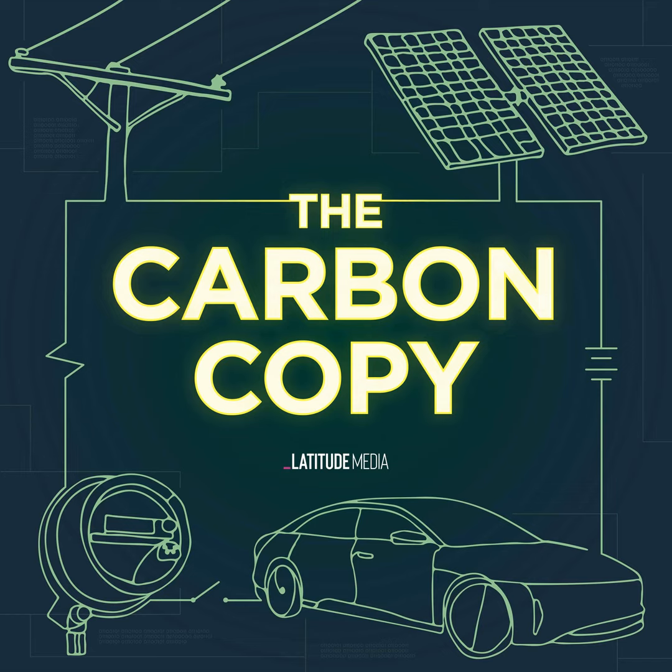Let's talk about the scope of the problem. We have around 100 million electric vehicle batteries that could get retired in the next decade. There's so much expected volume of material that's going to need to be recycled over the next decade as lithium-ion batteries overtake transportation and the grid. How do you wrap your arms around the scope of that challenge?